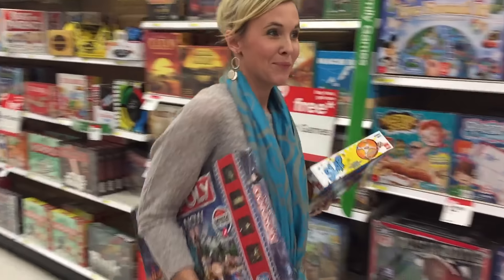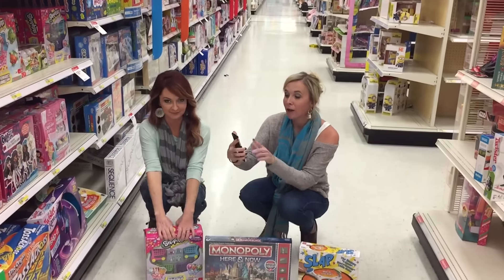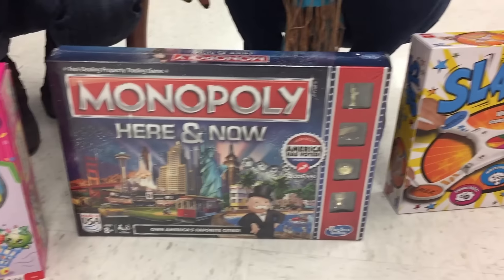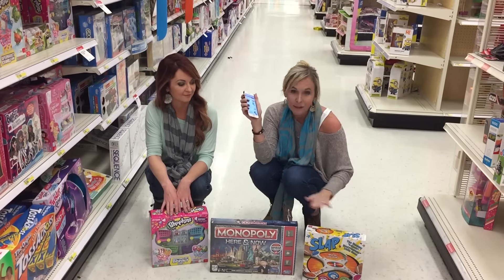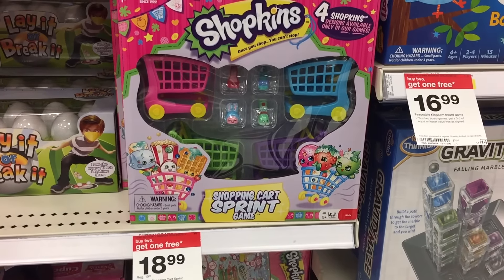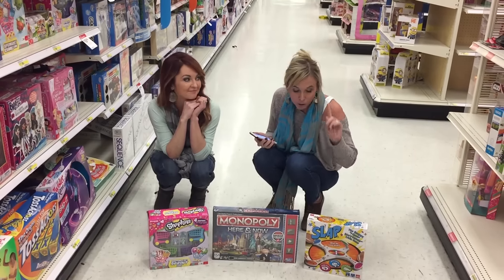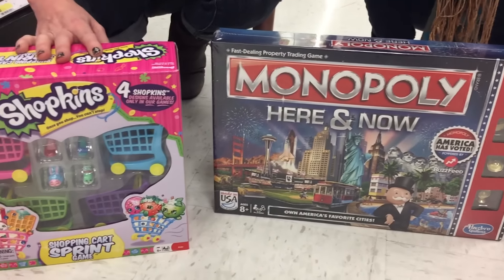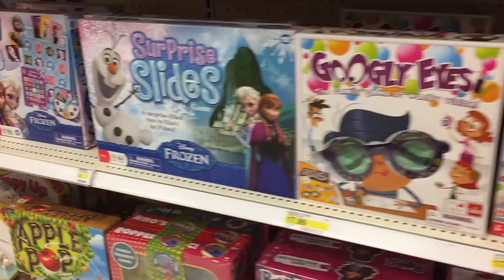We've got this baby and this one, and we have this over here by the Shopkins. So just a simple deal idea: we're going to use two of the higher-value game Cartwheels. There's a 25% off Cartwheel for Monopoly and a 25% off Cartwheel for the Slap game — both $19.99 each. After the 25% off Cartwheel, you're paying just $14.99 each. If you buy a game that's less than $19.99, it rings up free due to the buy two, get one free sale. The Shopkins game is $18.99 and would be free when you purchase these. These three games would be just under $30 after both 25% off Cartwheels — about $10 a piece, basically 50% off each game. A great deal to stock your gift closet! You can get any game under $19.99 free when you buy those two.